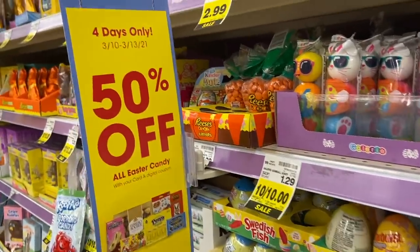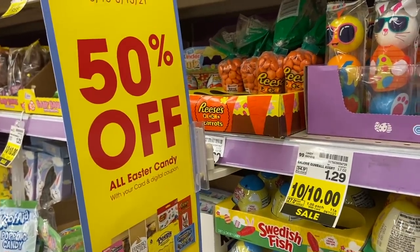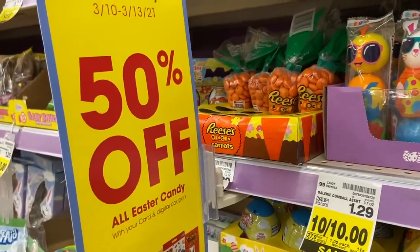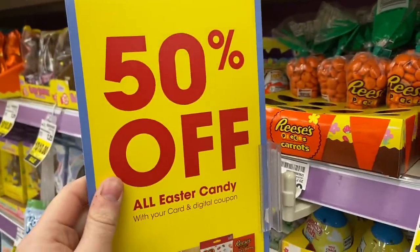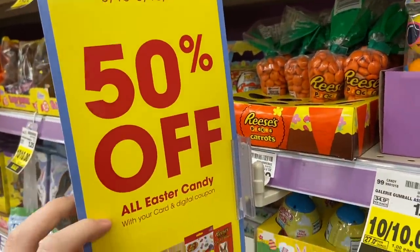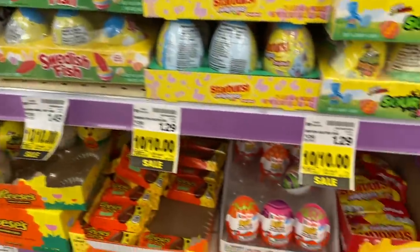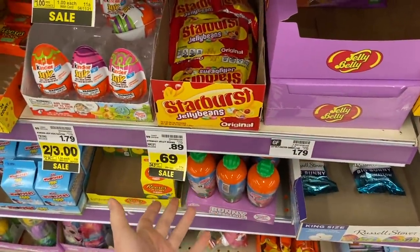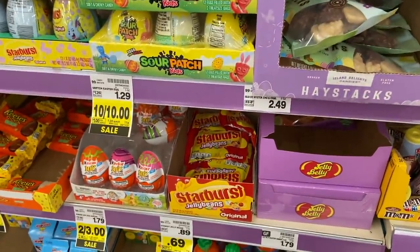We're going to start out with this insane deal on Easter candy. I know Easter is a month away, but if you celebrate Easter, get your candy now — do not wait till Easter. For four days only from Wednesday through Saturday, Kroger has this awesome digital coupon to get 50 extra percent off of all Easter candy off of the sale prices. So any of these prices that are on sale or even regular price, you're going to get 50% off, which is insane.